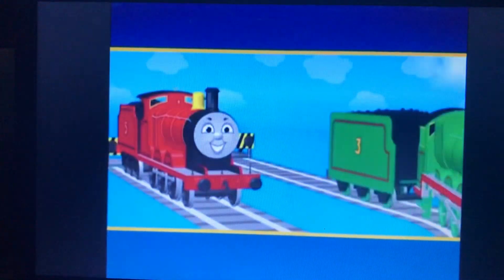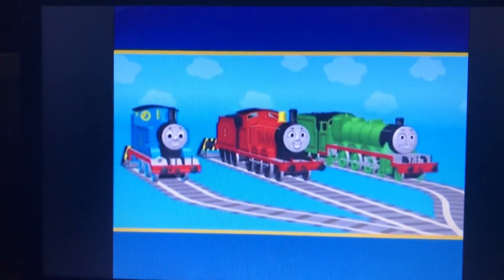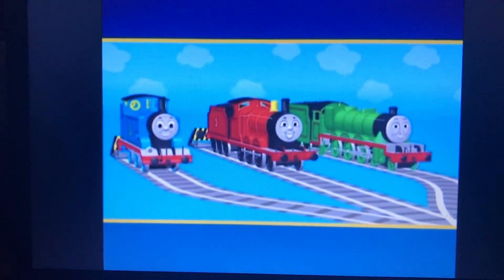Now Henry, James, and Thomas are all the right color. And how smart they look, too. Well done.